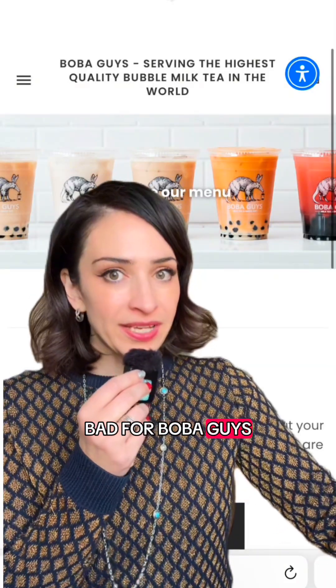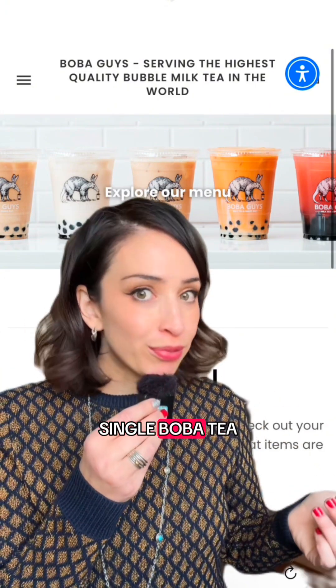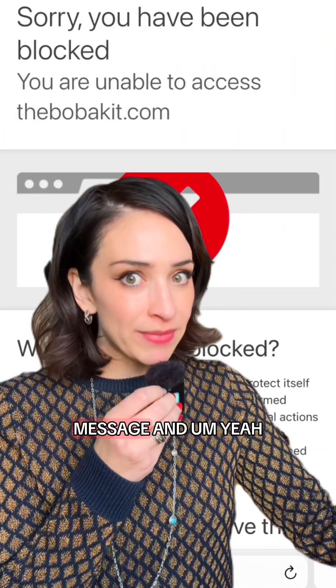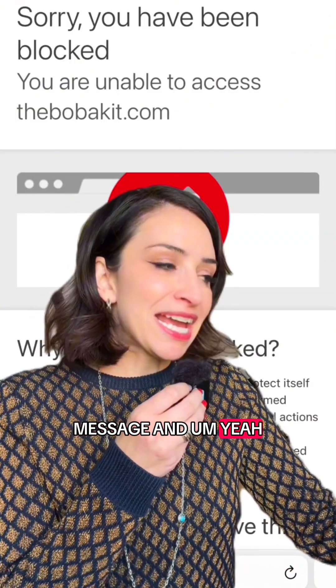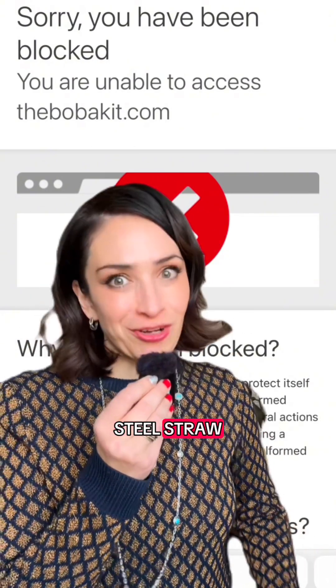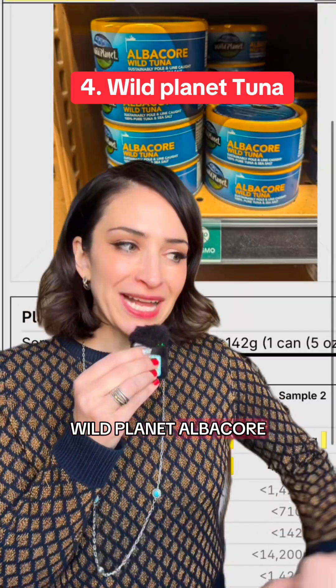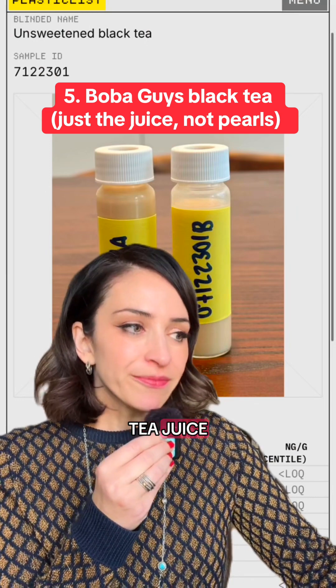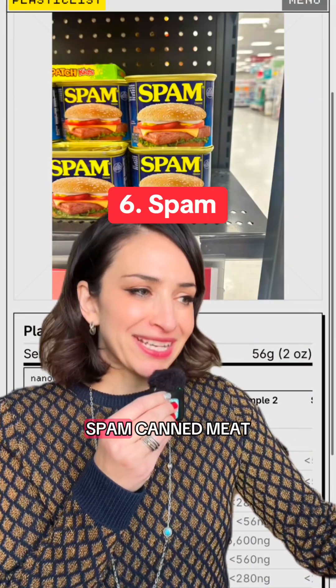I feel bad for Boba Guys, but I would imagine that every single boba tea company is exactly the same. Their website is now showing an error message, and even in their kit they were including a stainless steel straw. Number four: Wild Planet albacore wild tuna. And Boba Guys black tea juice came in as number five.